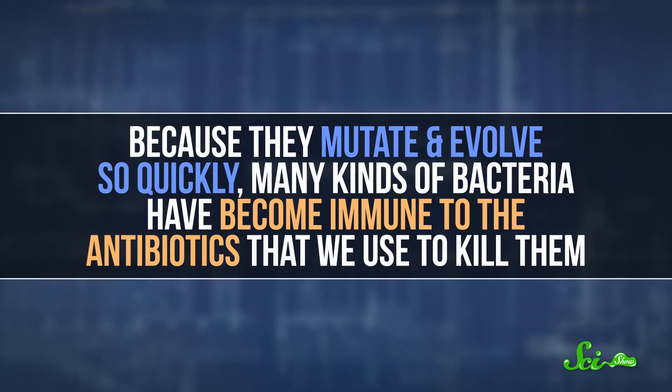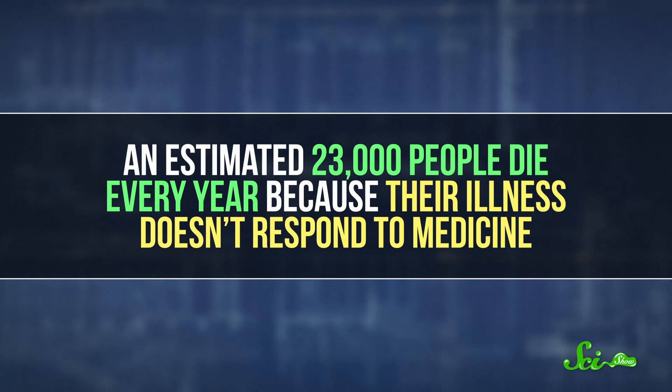Meanwhile, in the world of medicine, scientists are trying to figure out what to do about bacterial resistance. Because they mutate and evolve so quickly, many kinds of bacteria have become immune to the antibiotics we use to kill them. An estimated 23,000 people die every year because their illness doesn't respond to medicine. Besides being careful about what they prescribe, doctors are also trying to find new compounds that bacteria aren't resistant to yet.